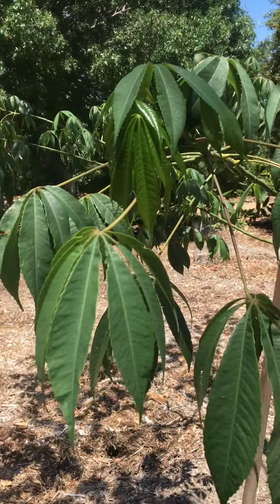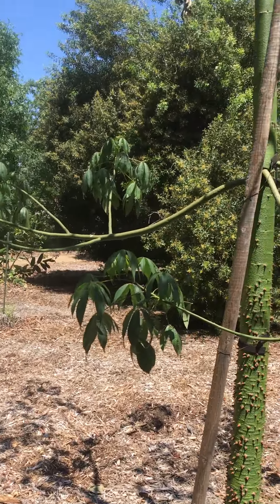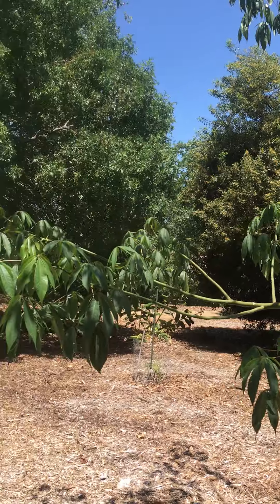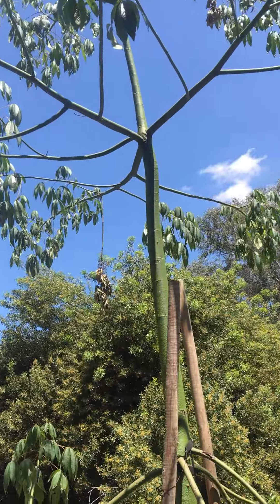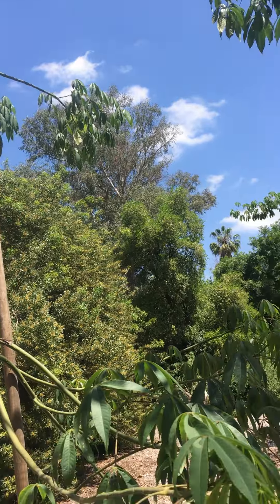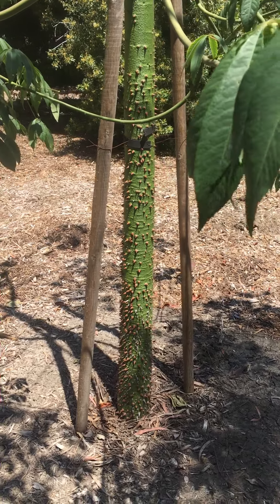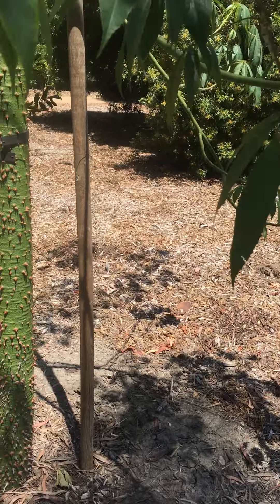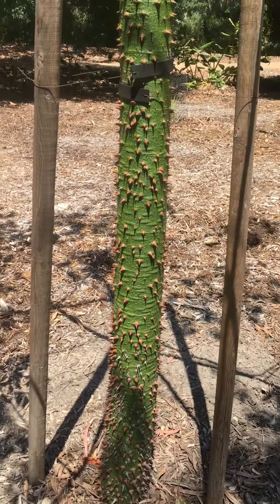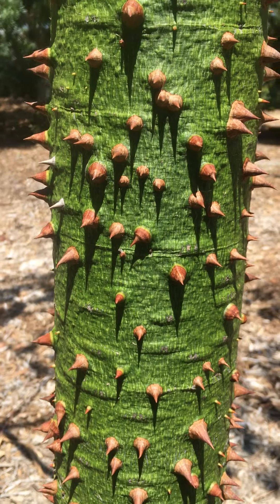Flowers are quite showy. They bloom in the fall to winter out in Southern California. They have large seed pods like potatoes hanging on the tree, with silk floss inside — really soft. Silk floss tree, Ceiba speciosa.